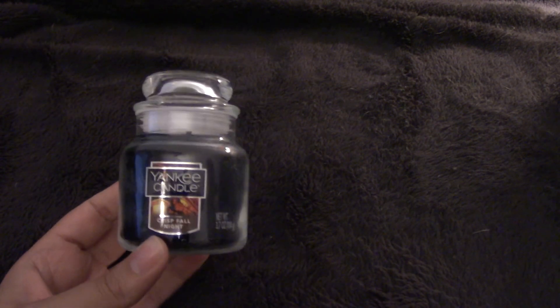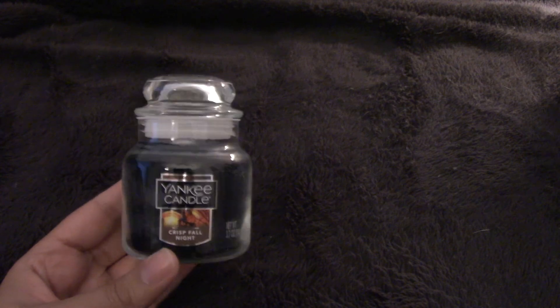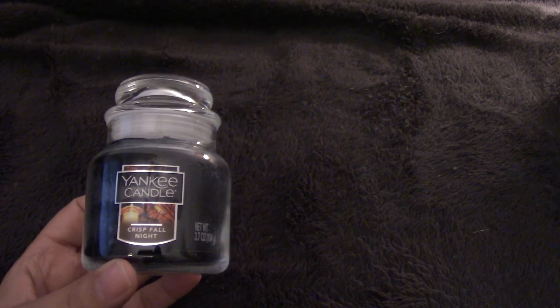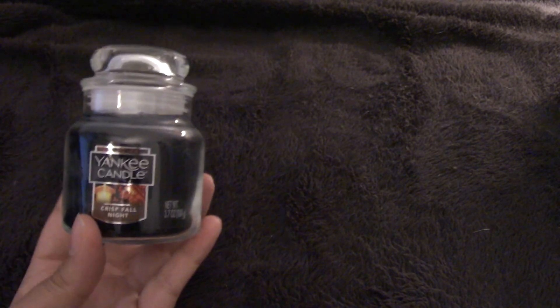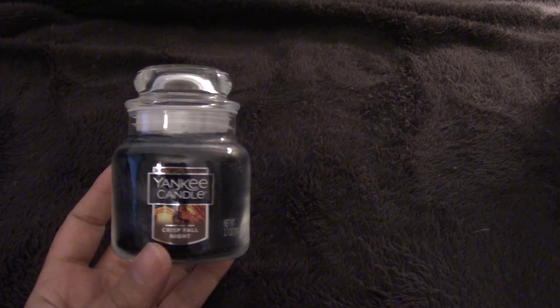I have this small jar of Crisp Fall Night that I picked up at the winter 2016 semi-annual sale for about a dollar. I've been holding on to this and I'll probably burn it this month.